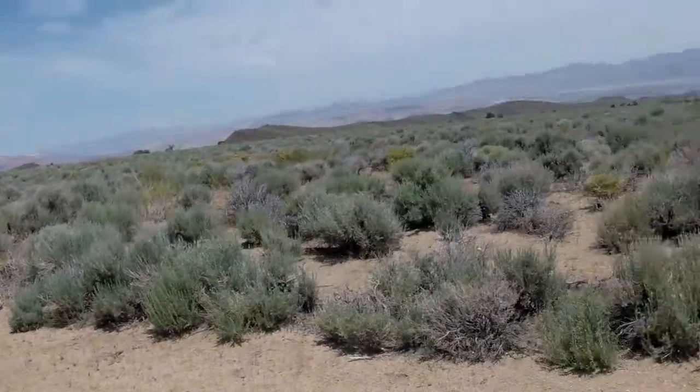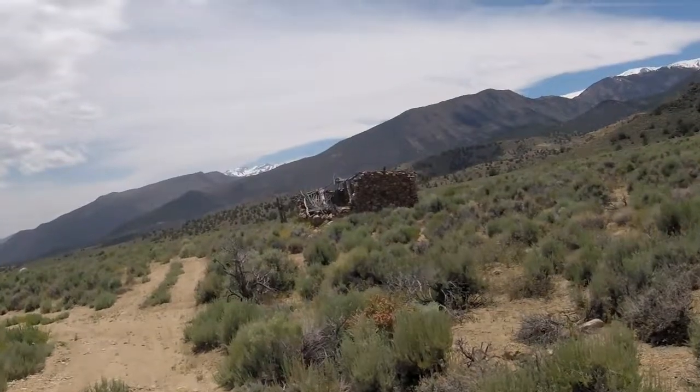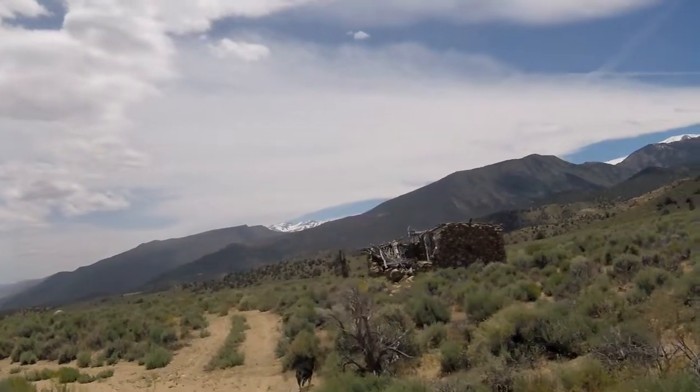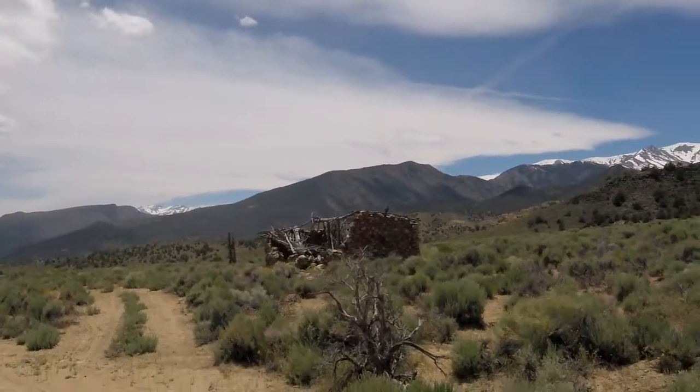Too much stuff around here — you gotta stay with me. Also, I'm using the image stabilization on my camera, so let's see how that works out to help with some of that bouncing around from walking.